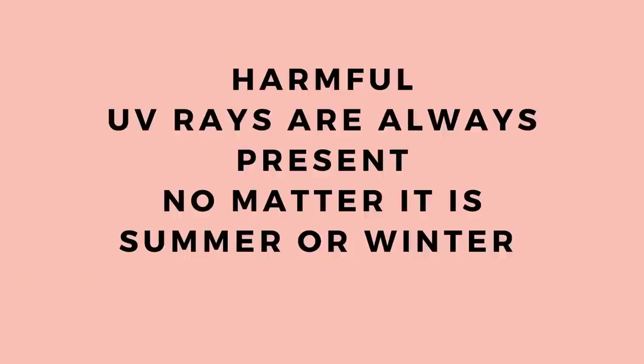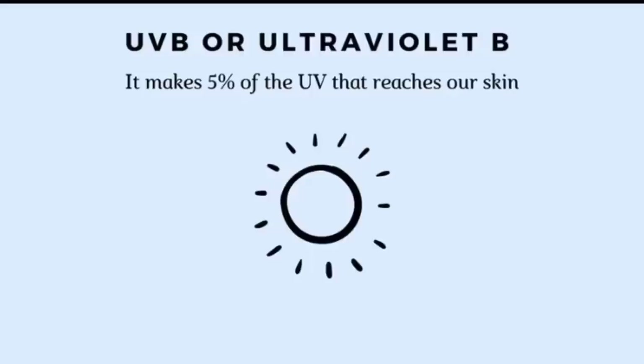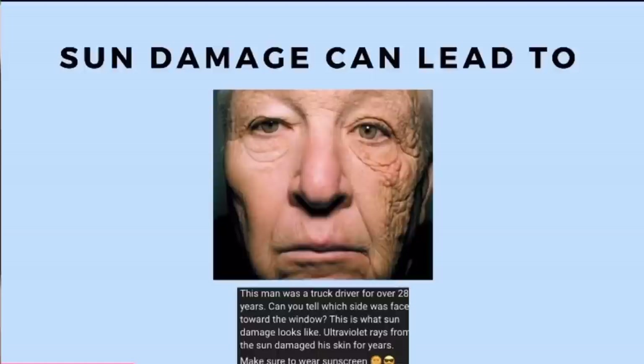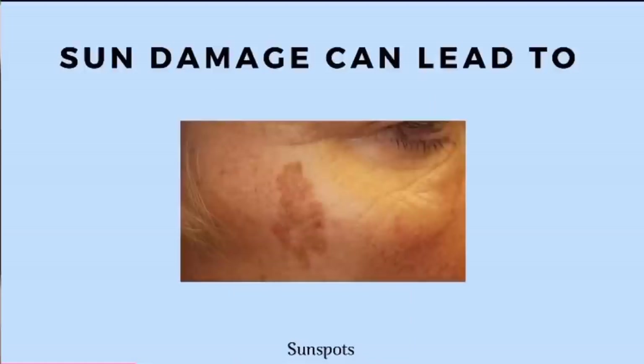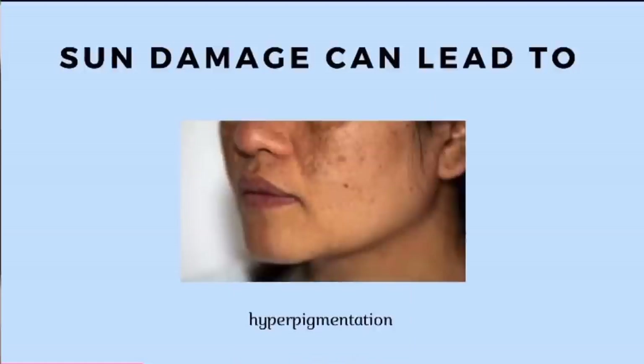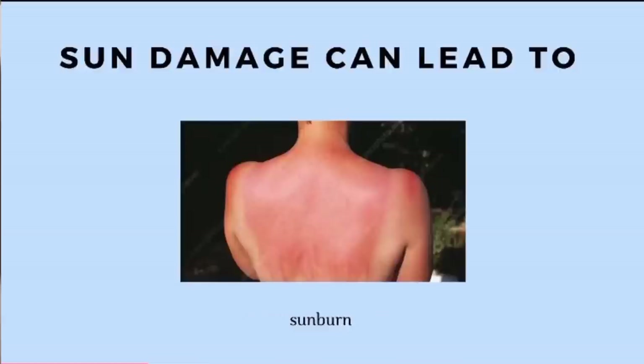During summer we run away from the sun, but during winter people enjoy it a lot. If you skip sunscreen then, you're going to get tanned. Apart from skin cancer, harmful UV rays can lead to dullness, dark spots, wrinkles, sagging, and dry skin — and they can make existing skin problems worse. Sunscreen can actually be the best anti-aging product you add to your skincare routine.